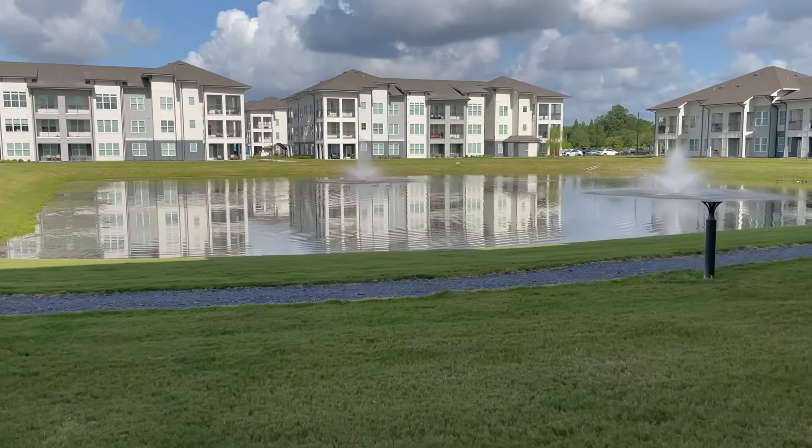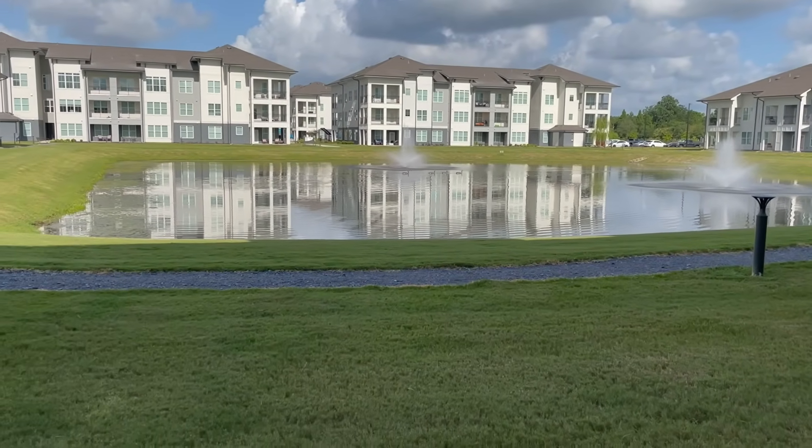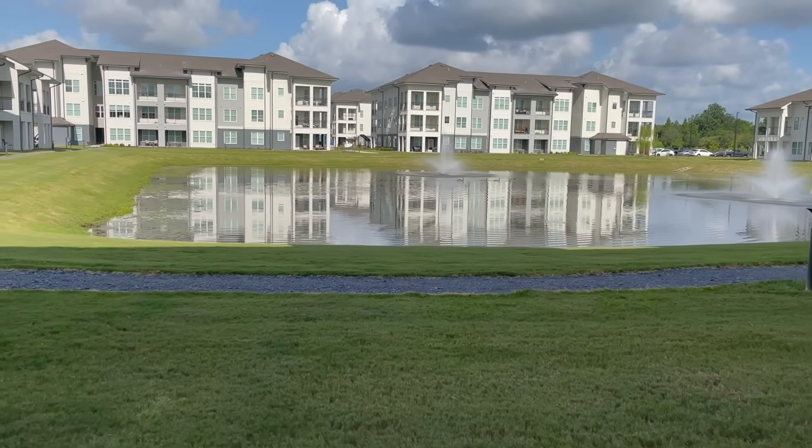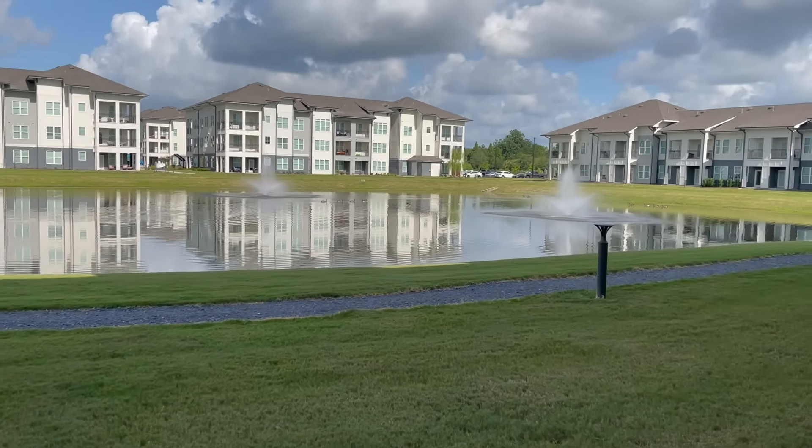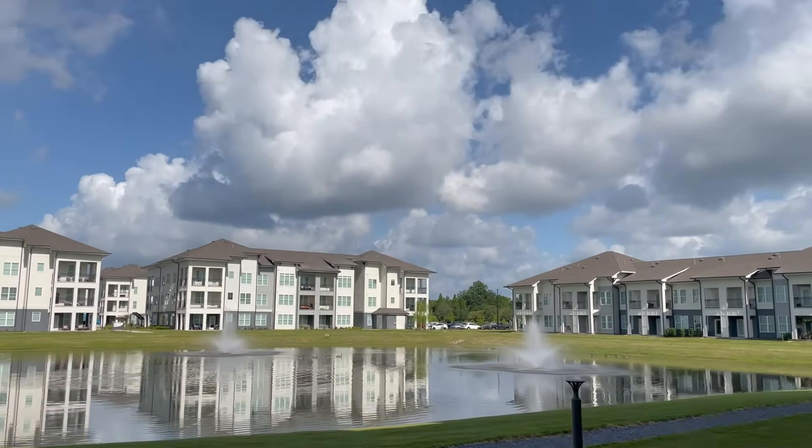This is the end of the video — I hope you guys love my new apartment and new decor. As always, don't forget to like and subscribe, comment down below what you think about everything, and until next time I'll see you guys later.